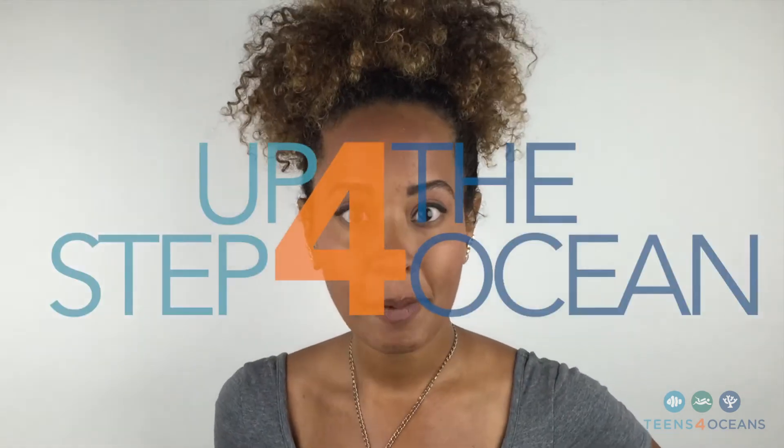And remember, step up for the ocean because the ocean needs you and you need the ocean. Thanks for watching and we'll catch you next time on T4O TV.